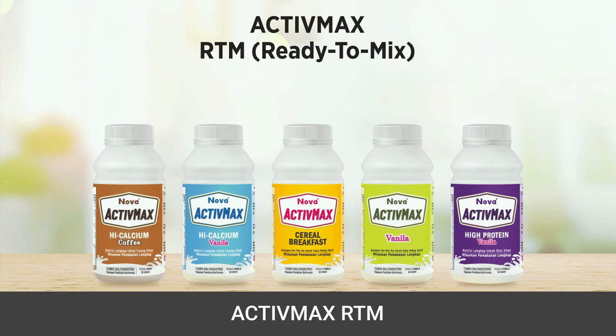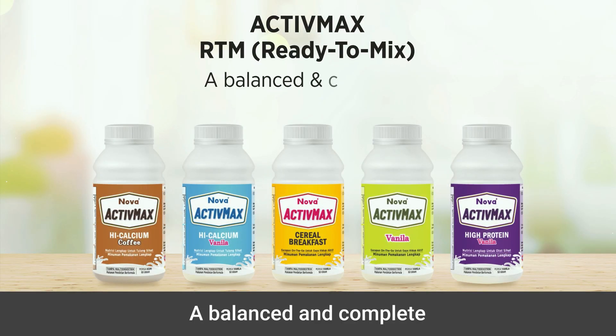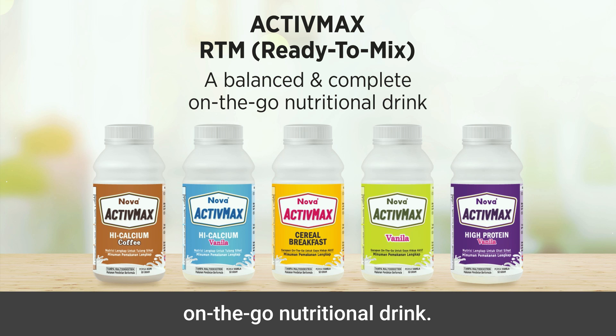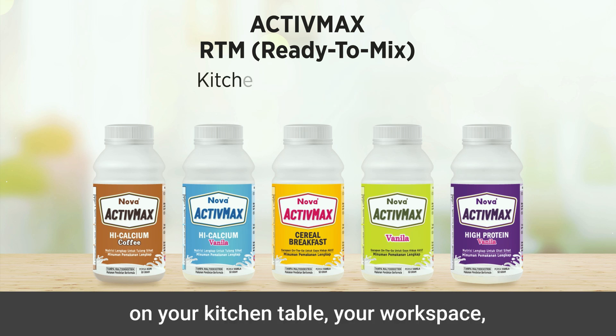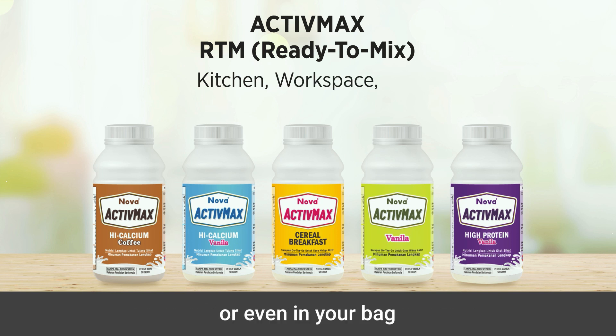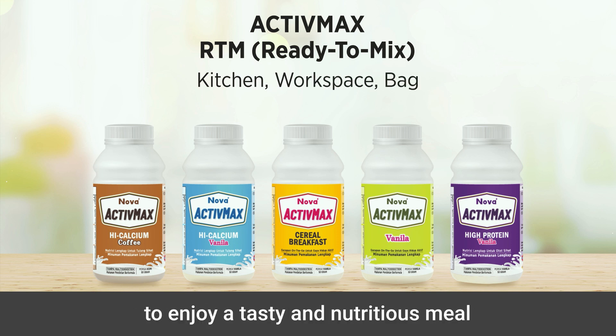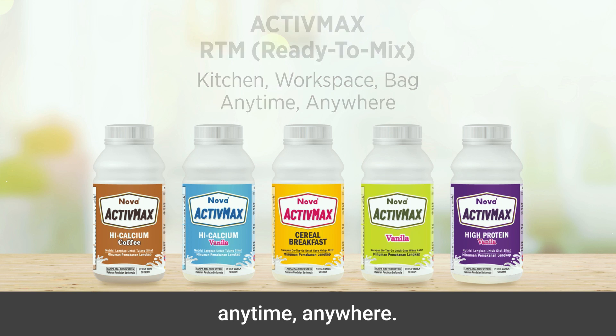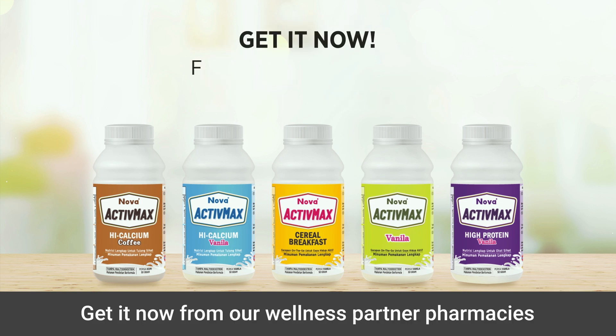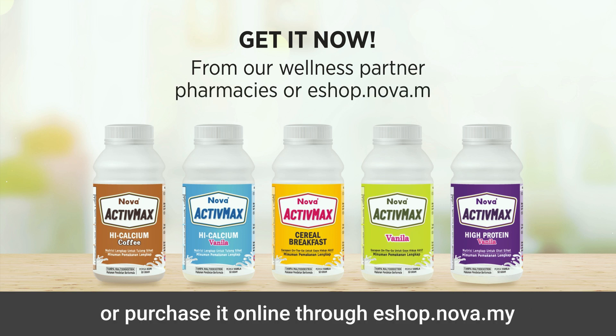Active Max RTM — a balanced and complete on-the-go nutritional drink. Keep a bottle of Active Max RTM on your kitchen table, your workspace, or even in your bag to enjoy a tasty and nutritious meal anytime, anywhere. Get it now from our wellness partner pharmacies or purchase it online through eshop.nova.my.